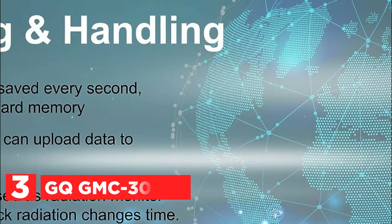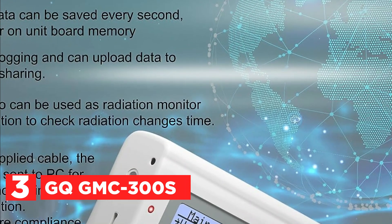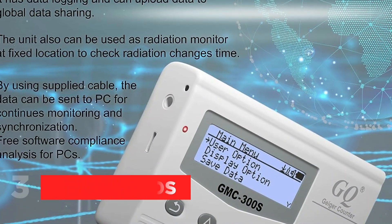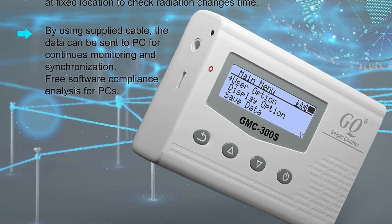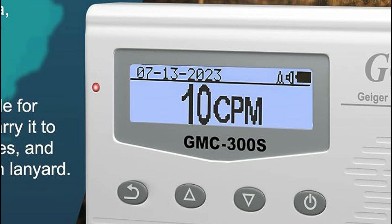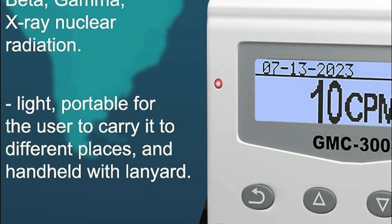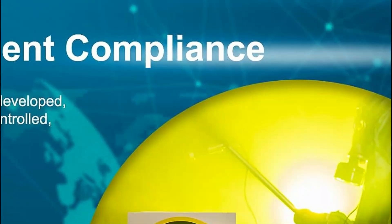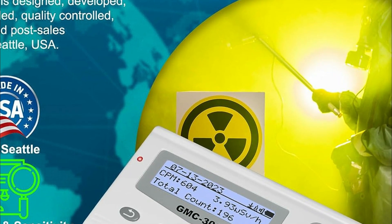At number 3, the GQ-GMC 300S. This upgraded version boasts improved sensitivity, allowing for enhanced lower-level radiation detection. The inclusion of an LCD contrast control and front LED indicator further refines its user-friendly interface. Additionally, the device features an analog data port output, a cutting-edge graphic display, and the flexibility to toggle the speaker on or off. Its capability to record data for later playback and an open protocol facilitate seamless integration into various applications, with real-time graph visualization and data logging functionalities.